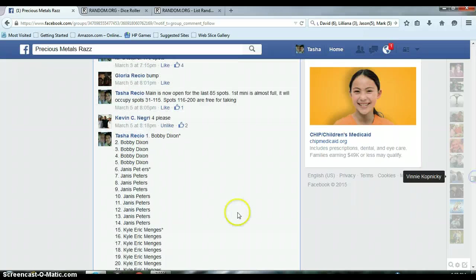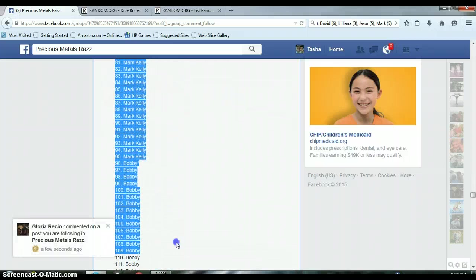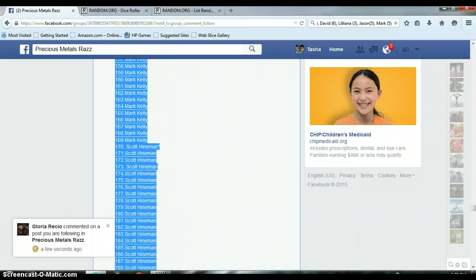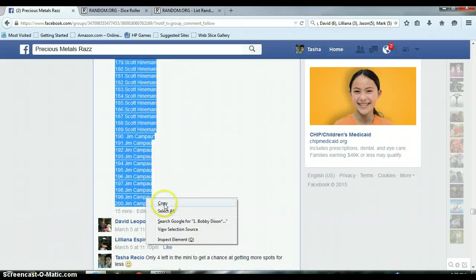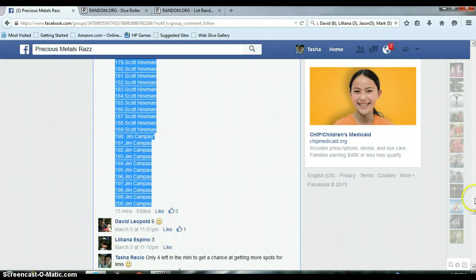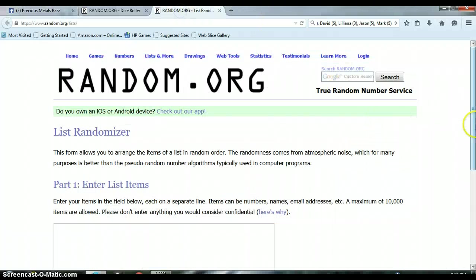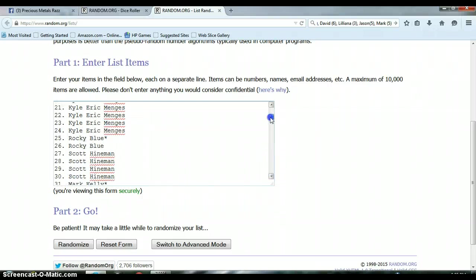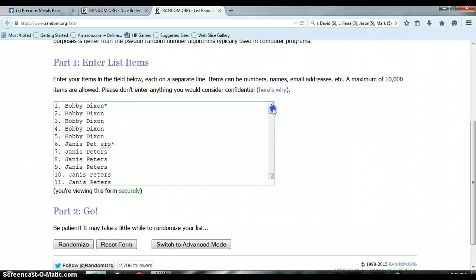This is quite the beast. List randomizer is blank. Let's go ahead and paste this list in here. Bobby on top, Jim on the bottom — 200 spots, 1 to 200.